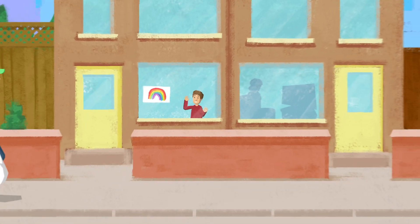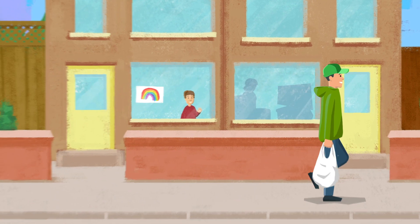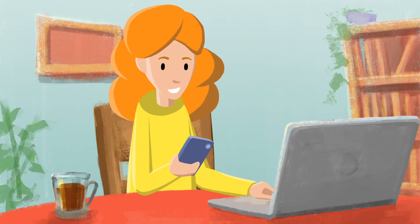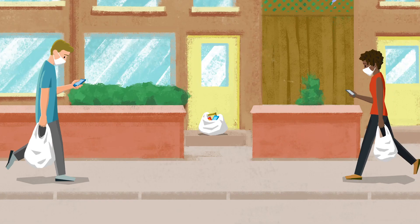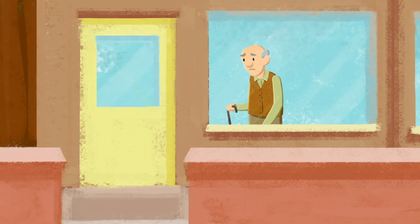Right now, huge numbers of us are helping our neighbours, especially those living alone, miles away from family. But trying to coordinate activity through social media channels can be frustrating. Sometimes effort is duplicated, while other people may be forgotten.